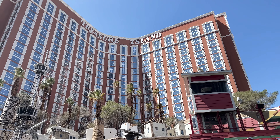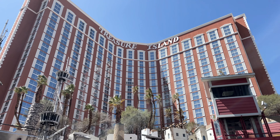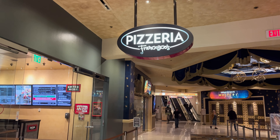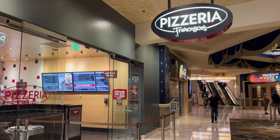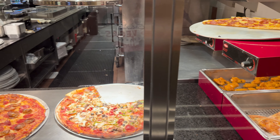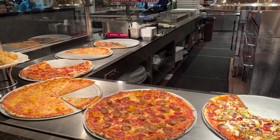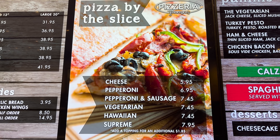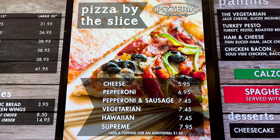First spot we're checking out today is at the Treasure Island at the north end of the Las Vegas Strip. Coming down from the escalators from the self parking lot you'll find Pizzeria Francesco's. A quaint pizzeria serving pizza by the slice or the whole pie along with calzones, wings, sandwiches, and other Italian favorites. A slice of cheese pizza is very reasonably priced at $5.95 where a pepperoni slice will run you $6.95.